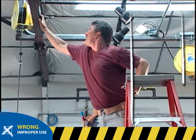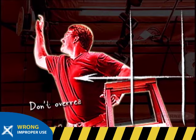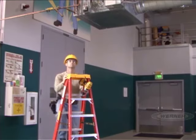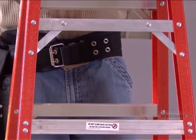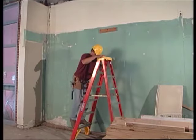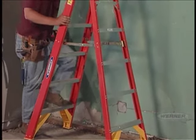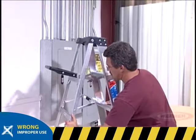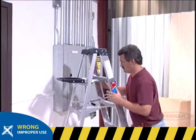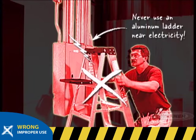A common mistake is overreaching. Overreaching can cause you to lose your balance or tip the ladder, which may result in an injury. Keep your body centered on the ladder. A good rule of thumb is never let your belt buckle pass beyond either ladder rail. Instead, get off the ladder and move it closer to your work area. Another solution is to choose a different ladder that may be better suited for the job. Never use an aluminum step or extension ladder near electricity — always use a fiberglass ladder because of its non-conductive side rails.